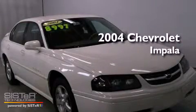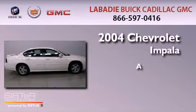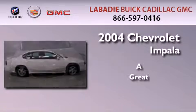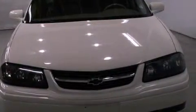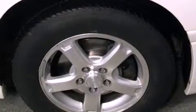This is a 2004 Chevrolet Impala. Features include a low tire pressure indicator, a power driver's seat, a keyless entry system, and a leather-wrapped steering wheel.